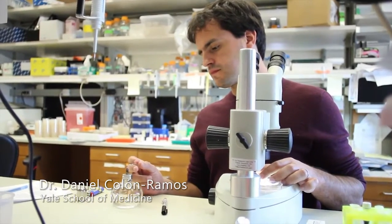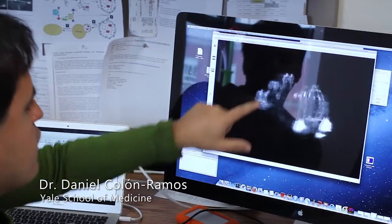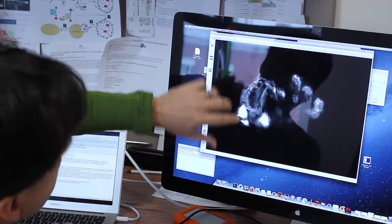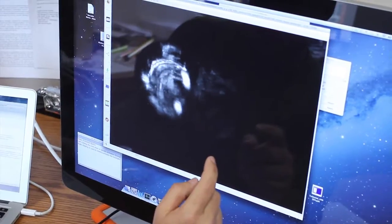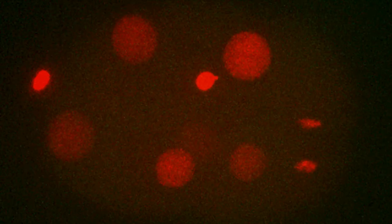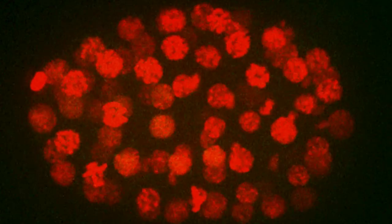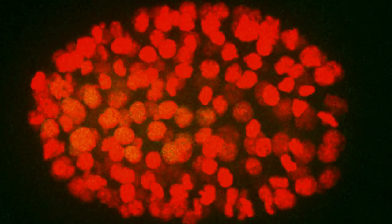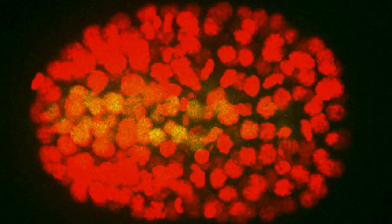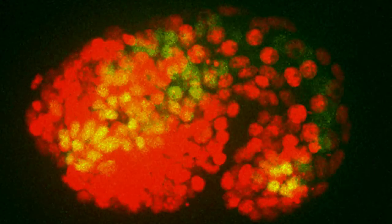There are challenges to understanding multicellularity. You need to be able to both image single cells continuously and in the context of the intact organism, and also track them. We need a technology that will give us a front row seat and allow us to both image and track the decision of single cells as they self-assemble into functional tissues and into a multicellular organism.